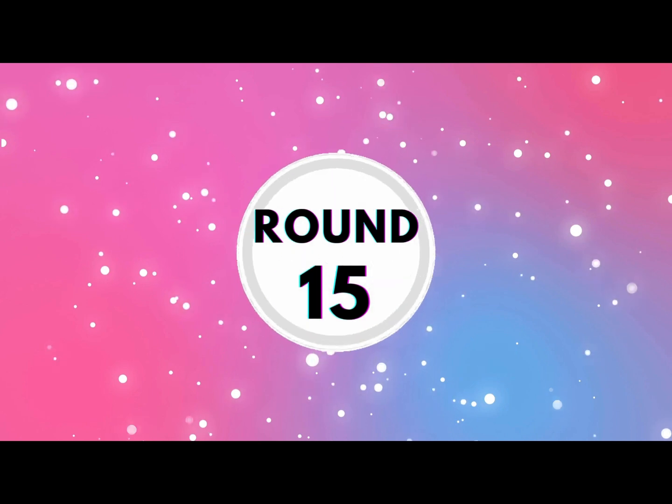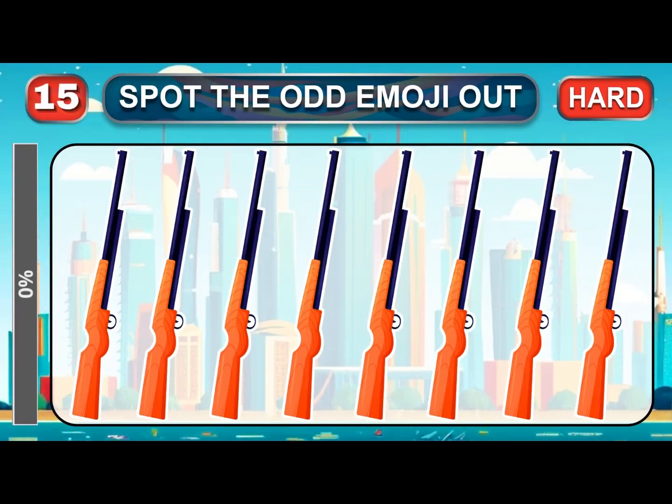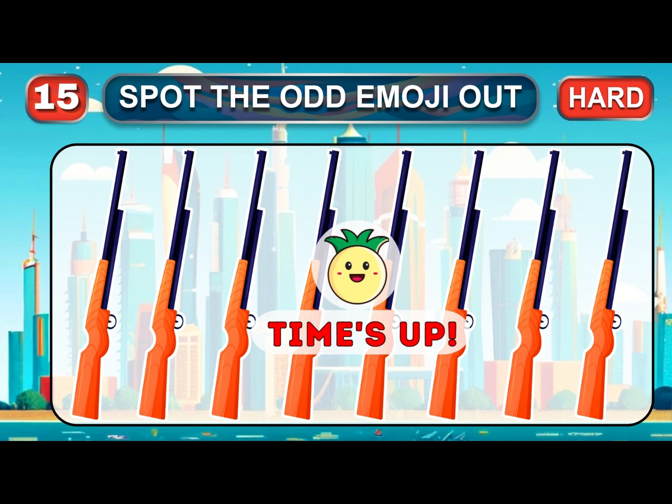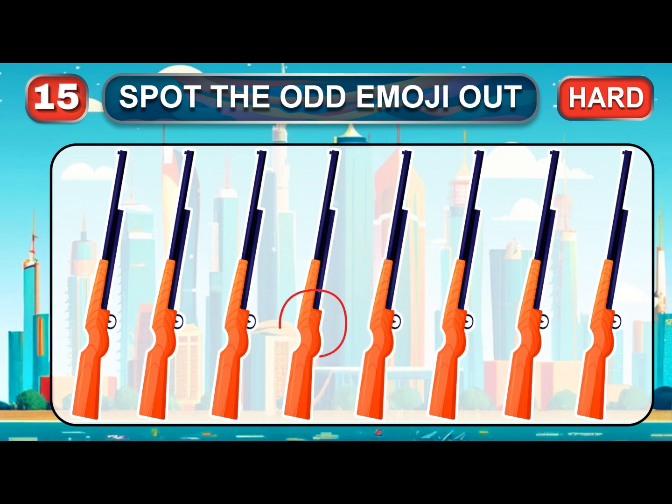Round 15. This is the final hard round. Only the truly genius can spot the odd. Time is over. Genius — the answer is…